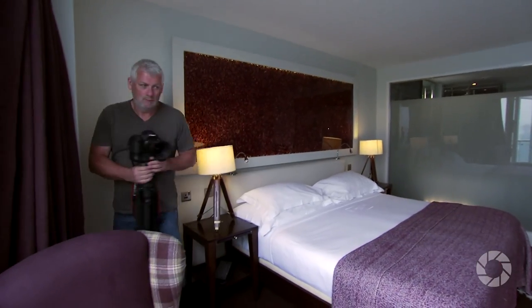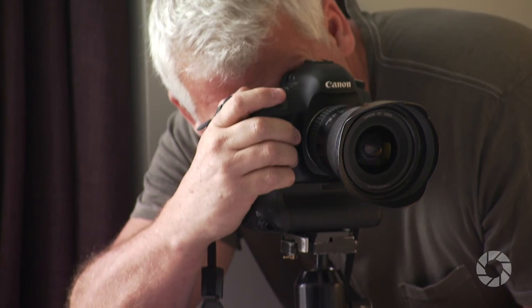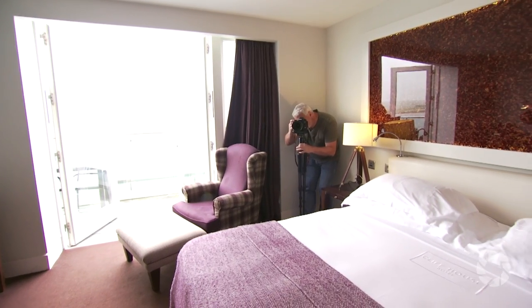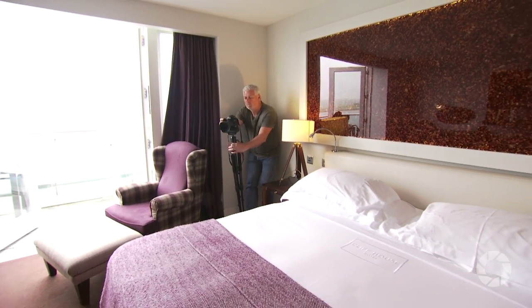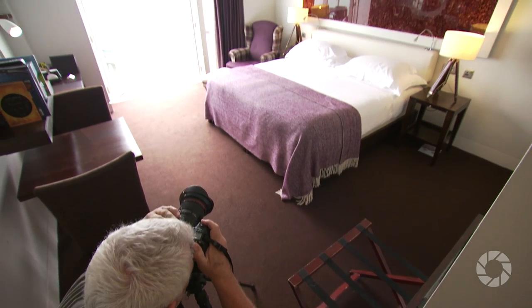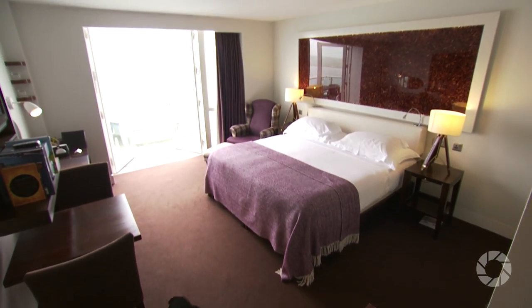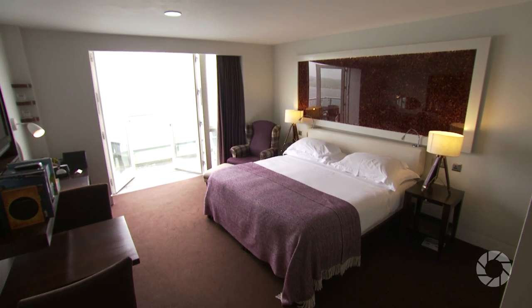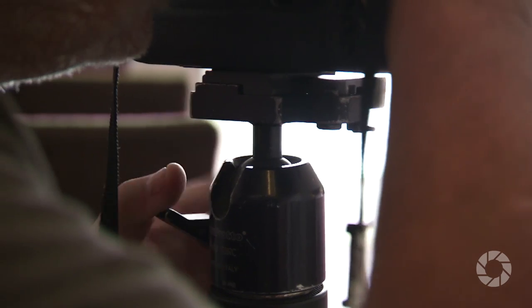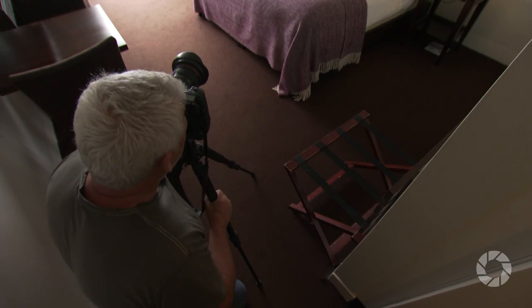Tip one: go stand in the corner. Getting as tight into a corner of a room as possible will give you the widest perspective achievable — especially important if you're photographing small rooms. But try every corner before shooting; not all corners are created equal. The layout might be different, or the way the light falls might be different. Don't get too fancy with your angle of view. Just shoot at head height with the camera level, and remember the tripod.